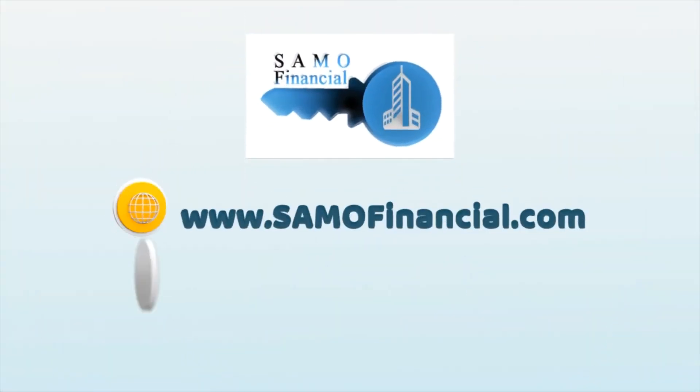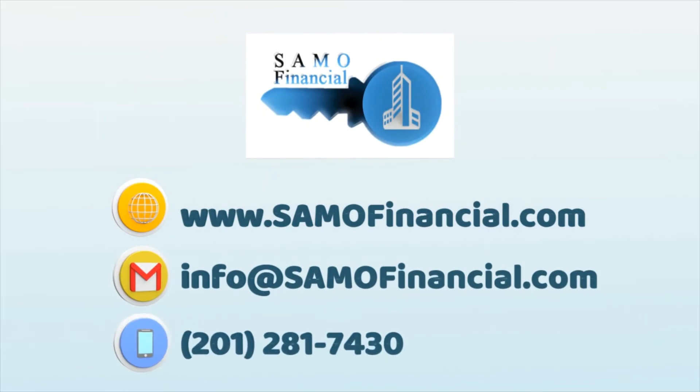If you liked what you saw in this or any other video, please reach out to us at info@semofinancial.com. Thanks so much for watching us, and see you next time. Bye.